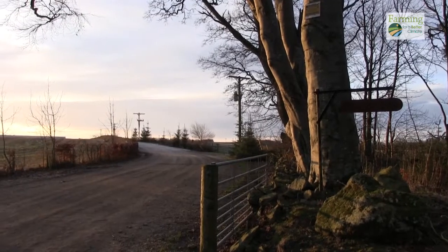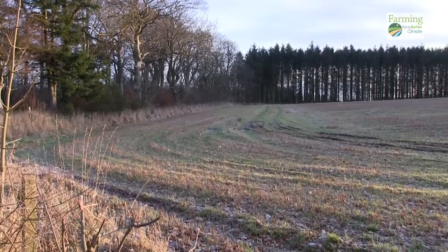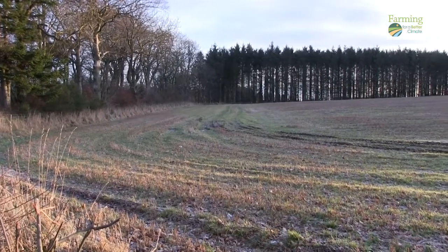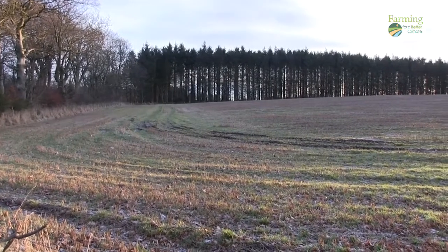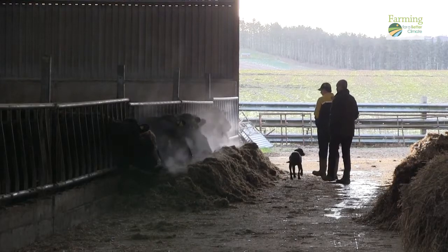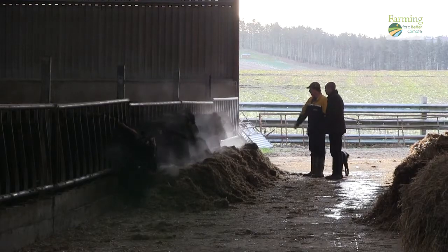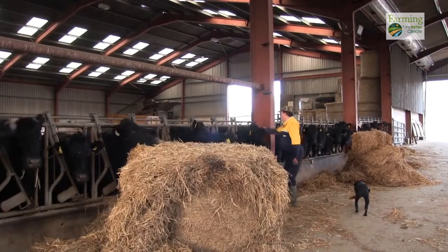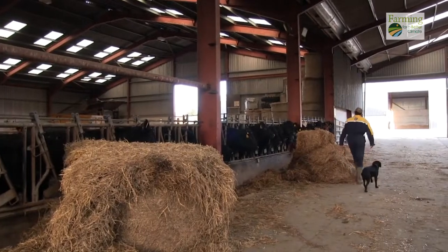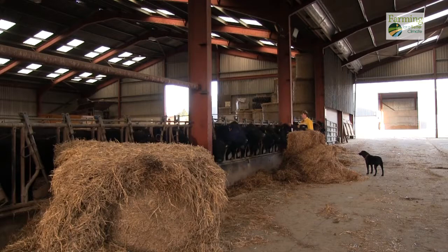My name is David Barron. I farm at Netheraden, Mintlaw, Aberdeenshire. I've been farming here for 26 years. The farm is about 600 acres, 500 of it is its own. It's a mixed farm — it could all be ploughed, but because of where we are we've got about 375 head of cattle, suckler cows, predominantly Aberdeen Angus. We try and go for a premium market, and the arable side — malting barley goes for making whisky and winter barley for feed.